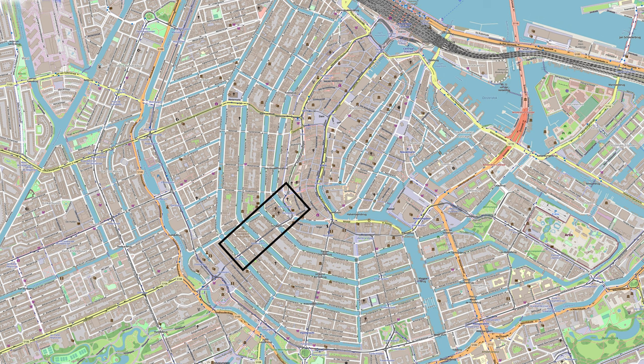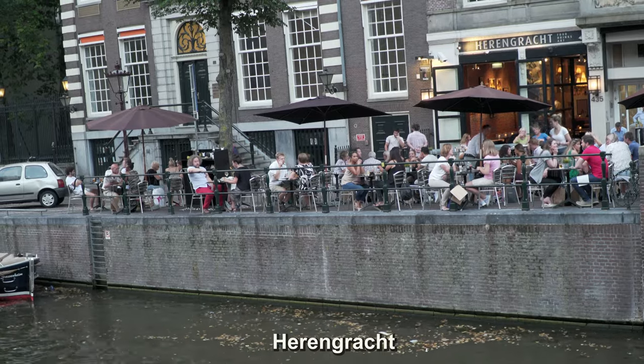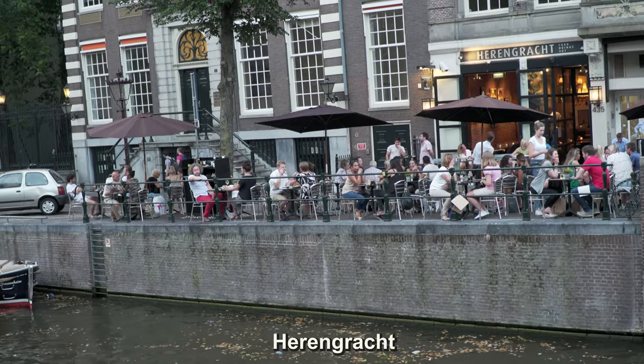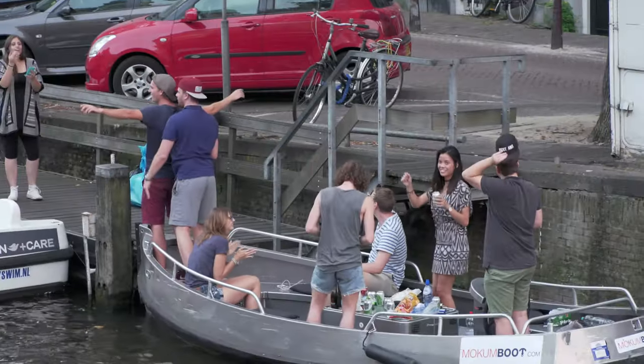Starting at the big canals, then moving on to Leidseplein and to the park, it's a cross-section slice of Amsterdam for you. Canals are the heart and arteries of the city, the perfect setting for waterside cafes and recreational boating.